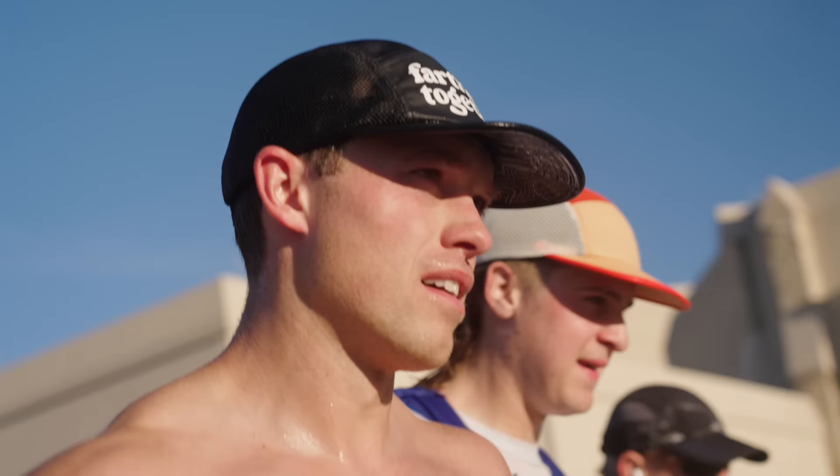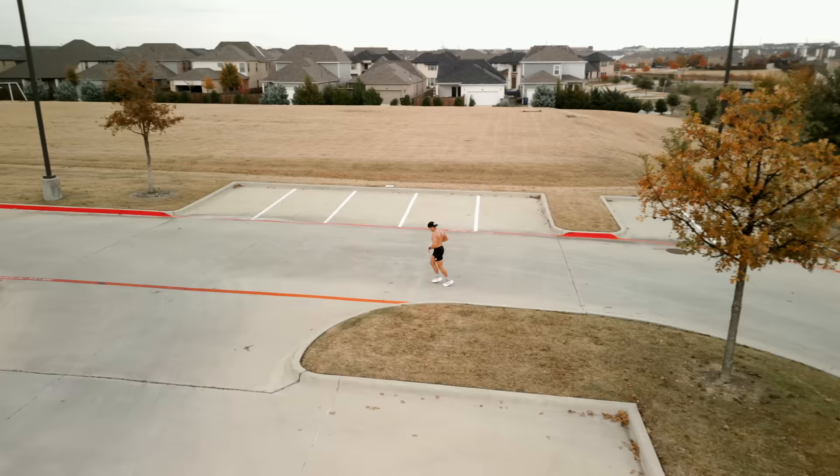Before we get into the training portion of this video I want to do a quick recap from my 100k race, which I just did about 10 days ago. Specifically diving into the data that my watch pulled, which we can use to help judge our recovery to ease back into training as well as viewing my fitness from a macro perspective.